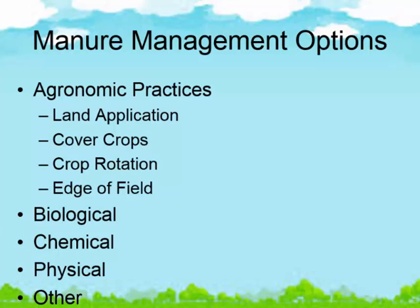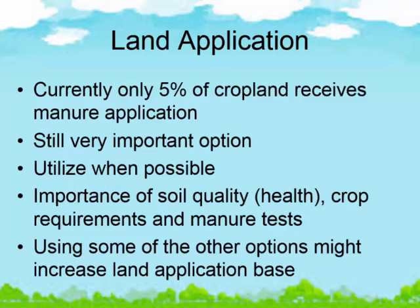Agronomic practices — let's not forget the agronomic side. There is still a huge opportunity dealing with agronomics. We also have biological types of treatments, chemical treatments, physical, and other options. One thing that really shocked me: in areas like the Chesapeake Bay we think we don't have enough land, but we are currently only applying manures on 5% of our cropland. That means we have 95% of our cropland still available out there somewhere. That's why I go back to my assumption that it's a distribution issue — we've got to get it to where the cropland is. Land application is still very important and very viable. Let's look at that first, and then focus on what's left over.